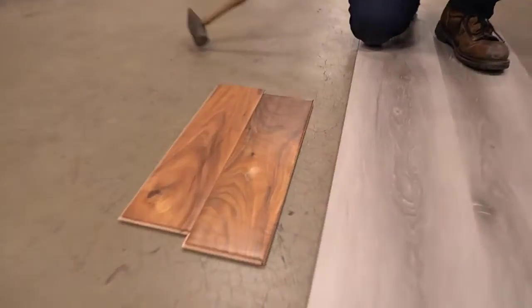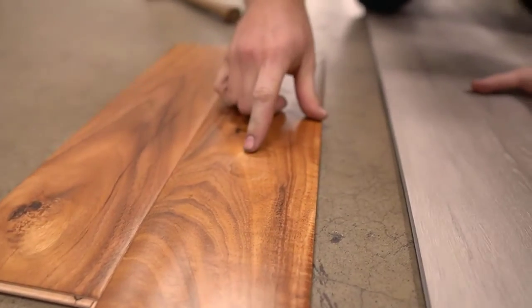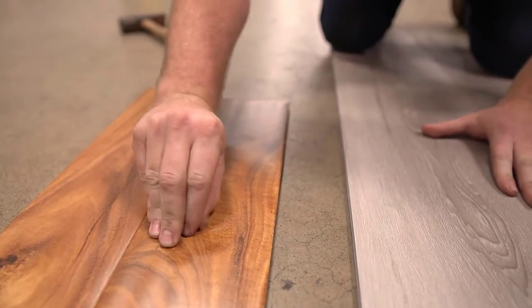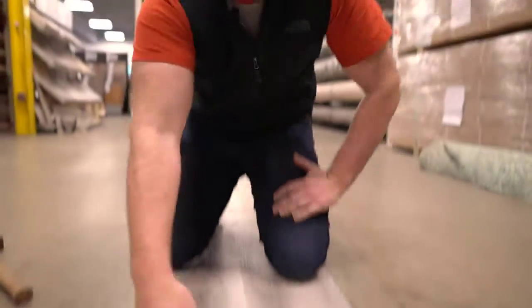Wow. So as you can see with this engineered wood, there's a big indentation where that is. The wood's kind of splintering, but with the luxury vinyl, there's nothing.